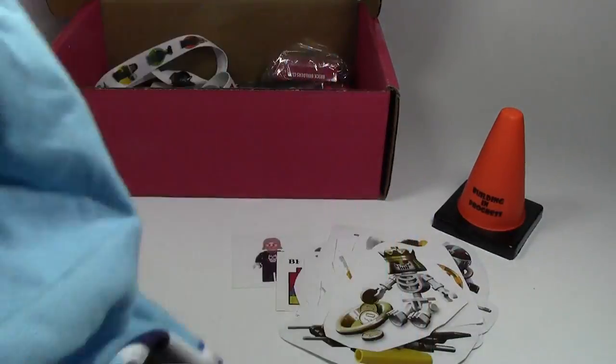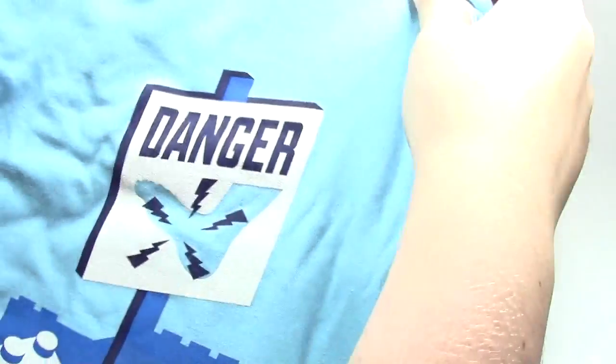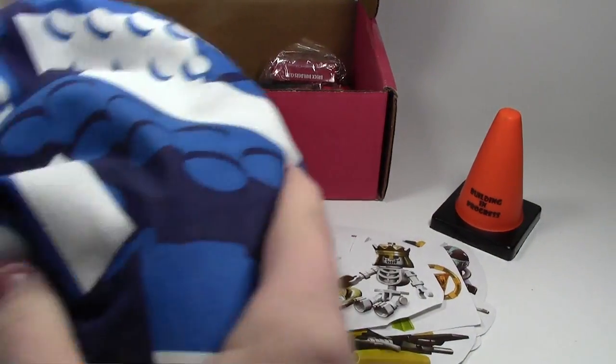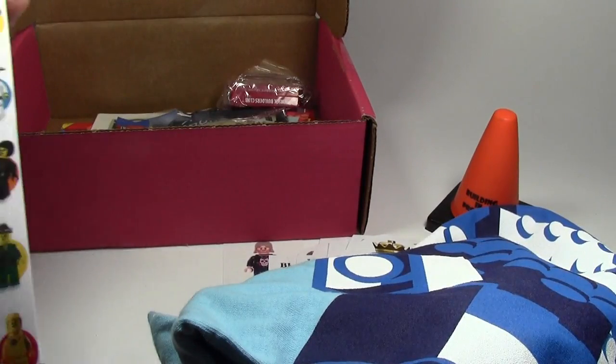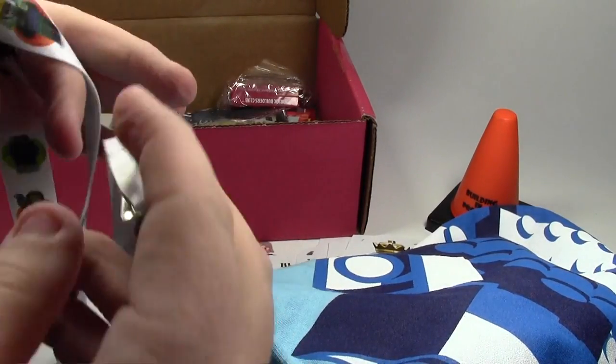We have a T-shirt — a Danger T-shirt. That's really cool with some bricks on it. Don't step on the bricks! And we have a Lego Minifigure lanyard. This is a very cool lanyard.